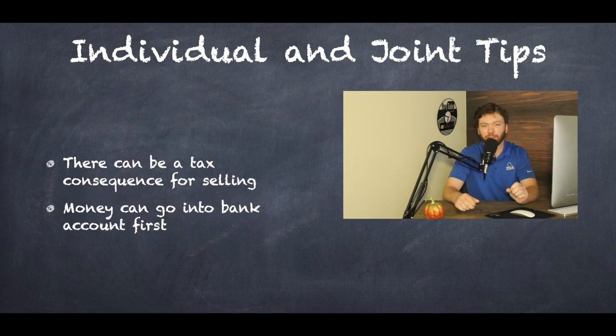For non-retirement accounts, the money can go into your bank account first, and then you can wire it into your new account with the new firm. Since there are no contribution limits or early withdrawal penalties for non-retirement accounts, that is a possible strategy if you don't feel like dealing with the transfer. But I suggest sticking with the transfer rather than putting it into your bank account — do what gives you the best sleep at night.